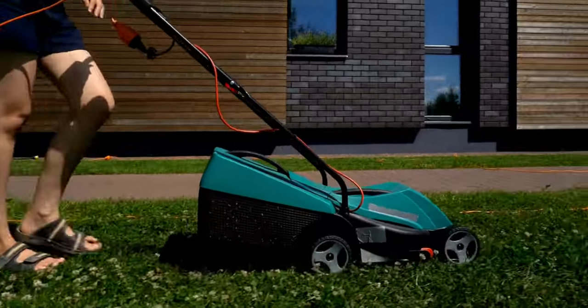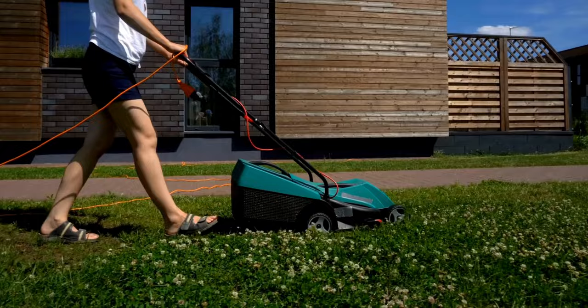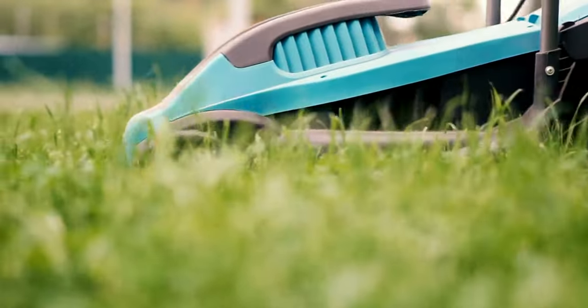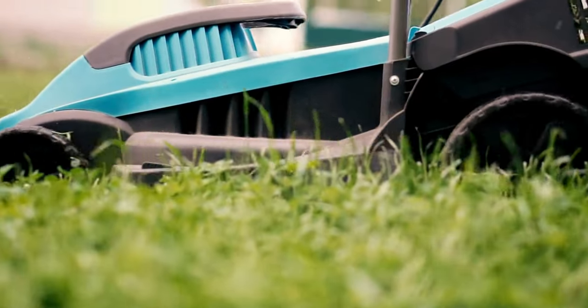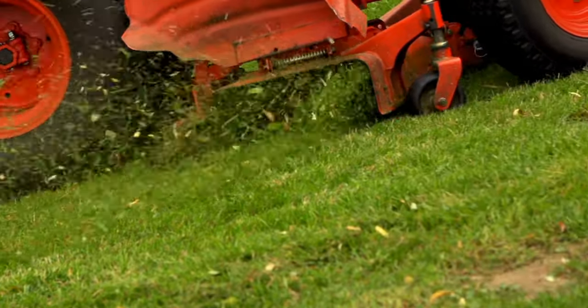Cordless lawn mowers are innovative and eco-friendly alternatives to traditional gas-powered mowers. These mowers run on rechargeable batteries, eliminating the need for gasoline and reducing emissions. They are also quieter than gas mowers, making them ideal for early morning or late evening lawn care.